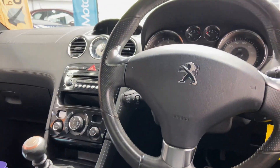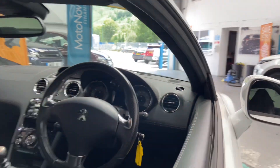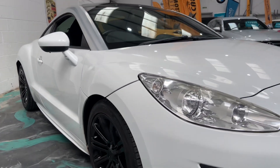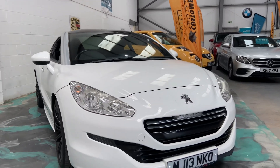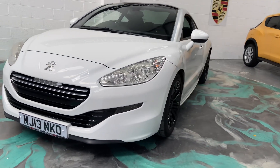It has cruise control, digital display, Bluetooth, and just over 100,000 miles, which makes this car really affordable. It's also got upgraded black alloys, remote locking, and power-fold door mirrors — look at that on a car this gorgeous.